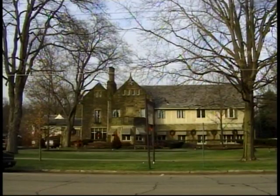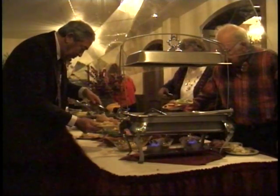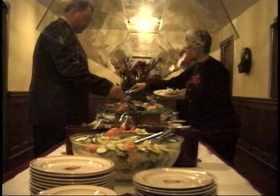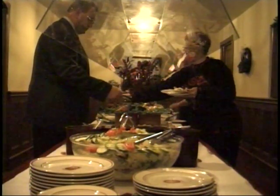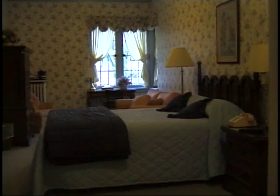Enjoy delicious cuisine from the Granville Inn's unbelievable buffet. Creative specialties include homemade raisin bread, soups, salads, entrees, and desserts. The inn, built in the 1920s, offers visitors charming rooms among comfortable surroundings.